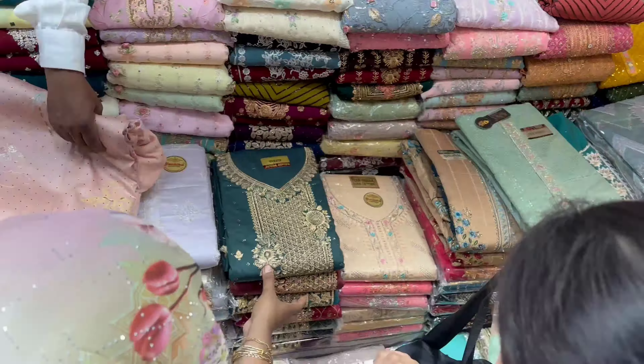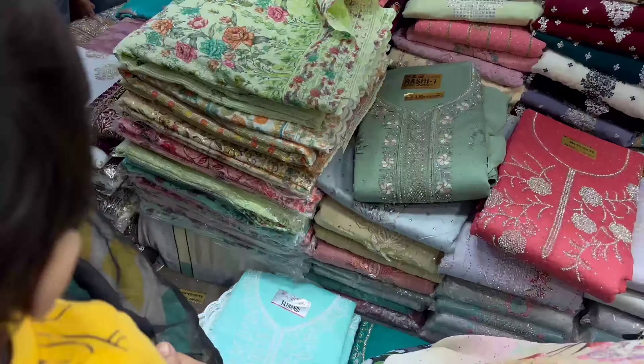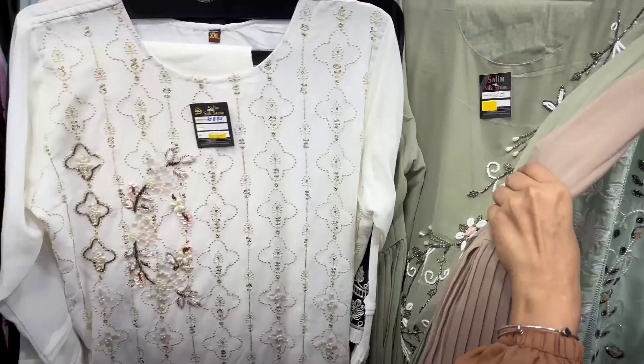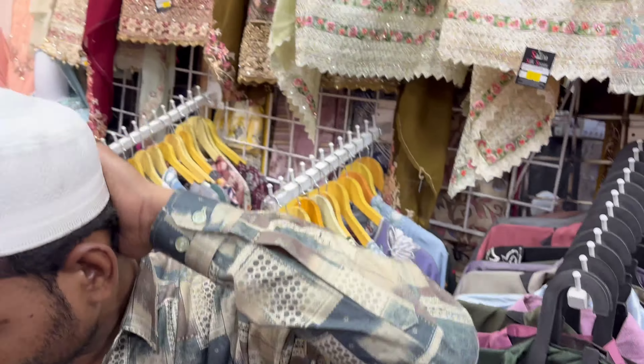Hello friends, how are you? I am Seema. Welcome to my YouTube channel Seekree Vlogs. I am here in the house. For coming to this shop, you will have to go straight to the mosque station. You will see the union bank.